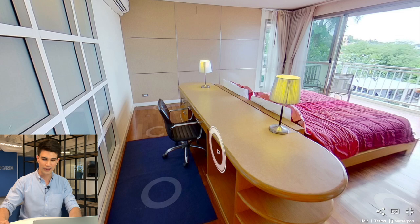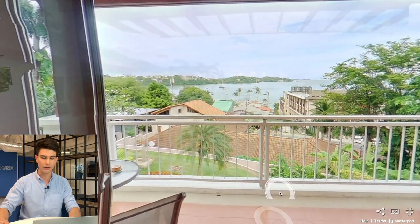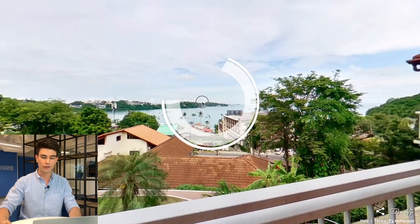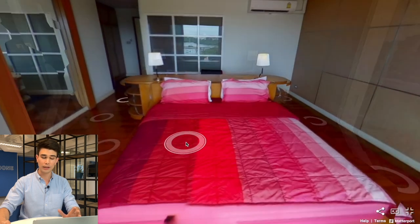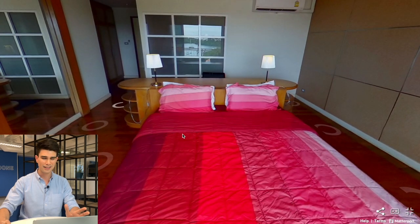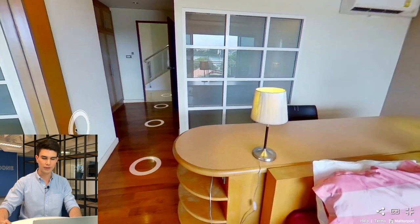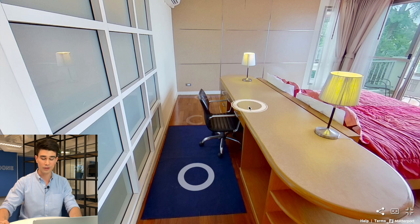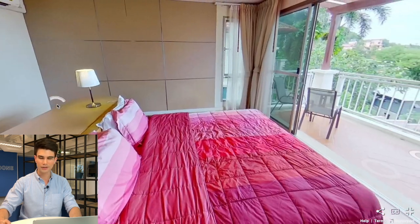The bed faces a gorgeous view of Chalong Bay — and since this property faces west, you're going to see a gorgeous sunset. It comes with a really nice balcony too. I really like that the bed faces the view; most places don't do that. This gives you a really nice romantic feeling. There's a large floor-to-ceiling mirror as well. You could also turn part of this space into a little office area.